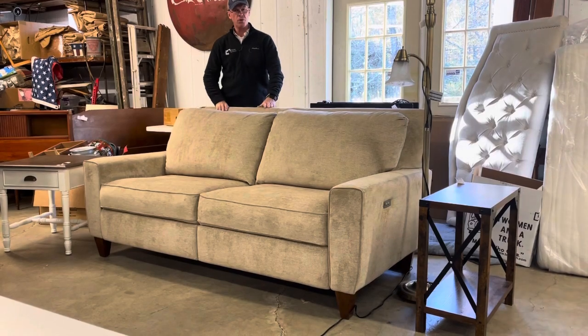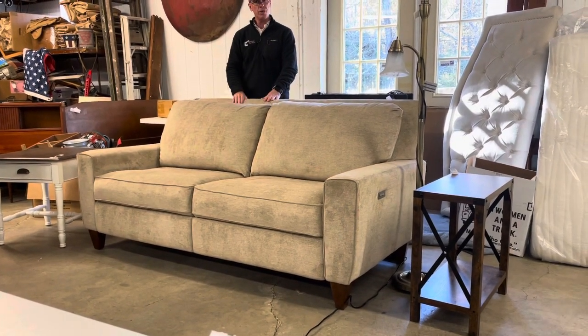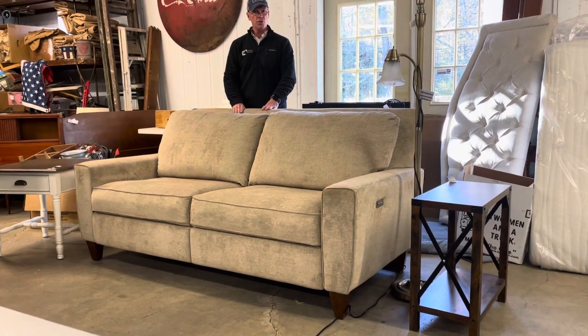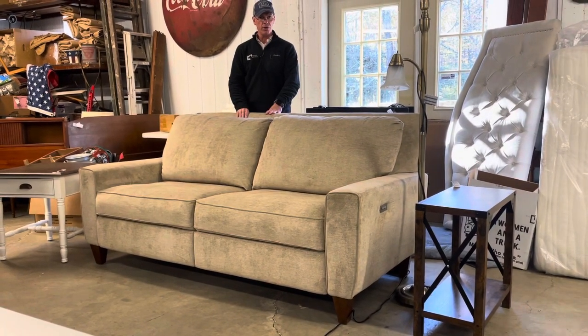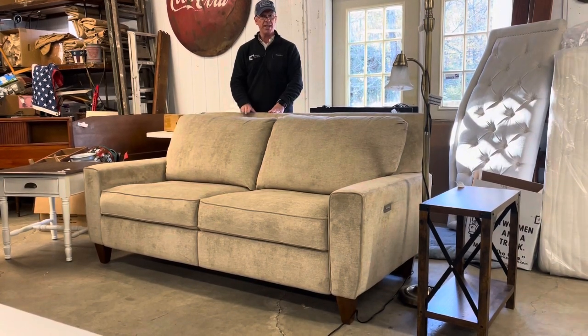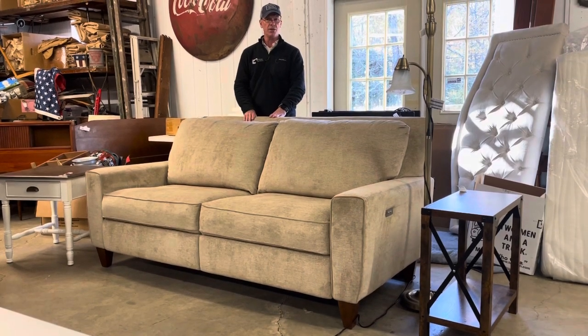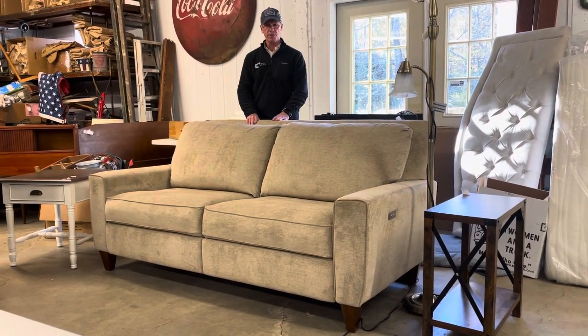This is a dual reclining power sofa made by Lazy Boy. It's two years old and was only used a few months by the owner in their home — absolutely like new condition. This was purchased in late 2021 and it was $2,000 at a furniture store in Bloomington.